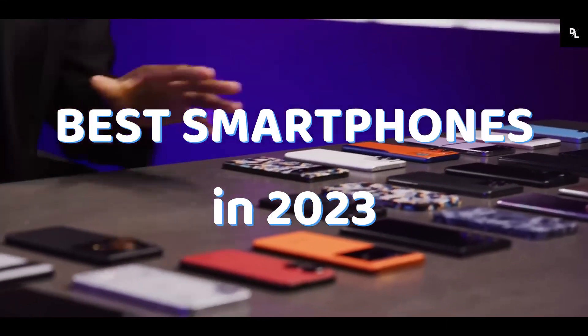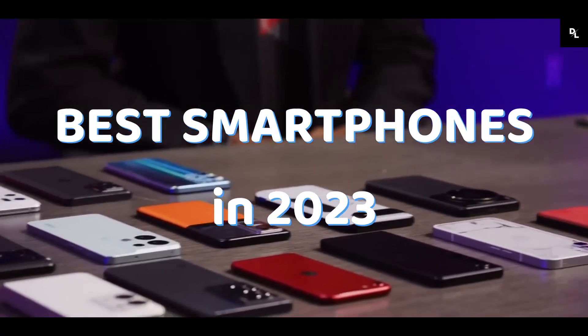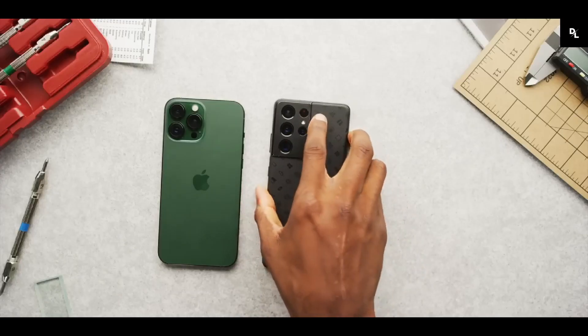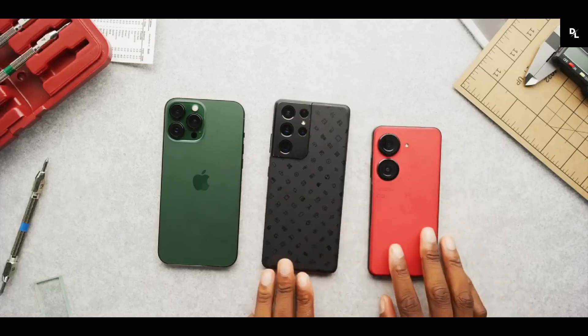Welcome to our video on the top smartphones of 2023. We'll be reviewing the latest devices based on performance, camera, battery life, and value for money to help you choose the right one for you.